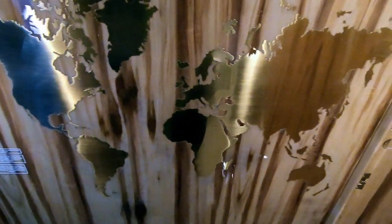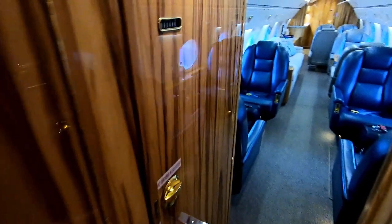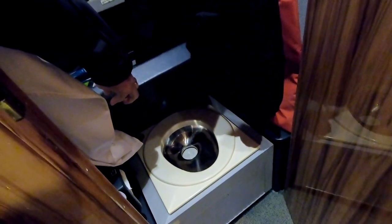Just across from the main entry door they have our navigation map inlaid into the wood — if we ever get lost, that's how we navigate. Going back a little bit we have a forward closet; notice we've got some jackets in here. And if you notice, there's a toilet down there, though this one doesn't get used very often.